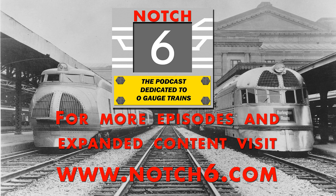The following has been a production of Notch 6 Media and is intended for private use only. This show may not be copied or redistributed without express written consent. This show copyright 2014. All rights reserved.